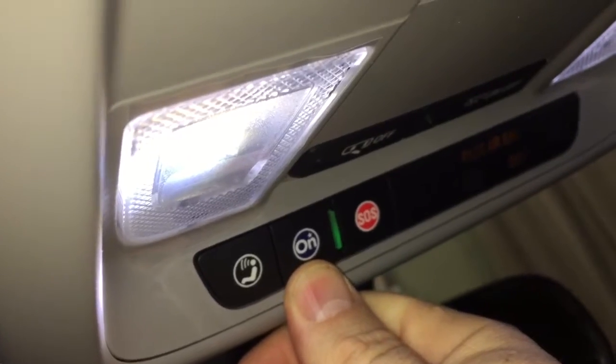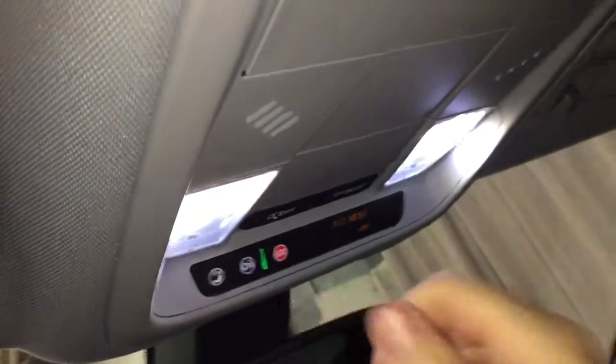All cloth upholstery continuing. OnStar services just above the rear view mirror, LED lighting on and off, and sunglass storage.